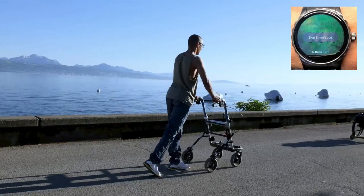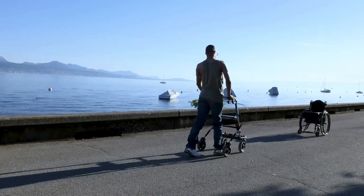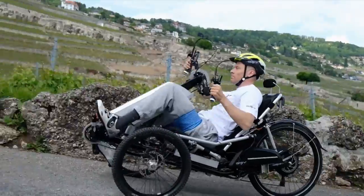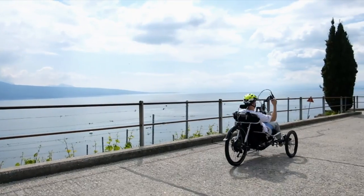Wireless technologies control the timing of electrical stimulation in real time, enabling the individuals to walk freely in ecological settings. Three participants were involved in the study, and they are all regaining some autonomy.